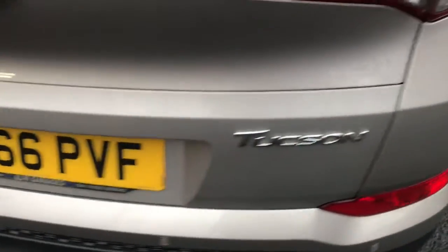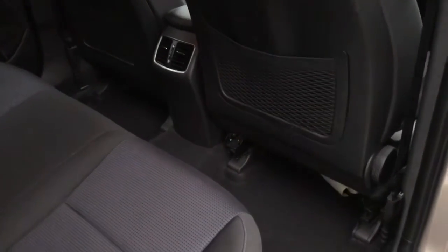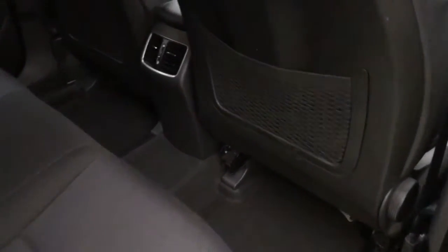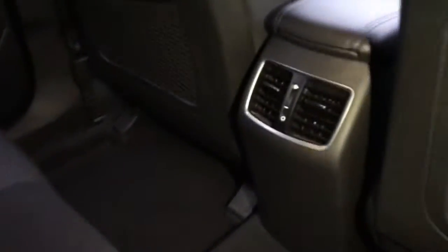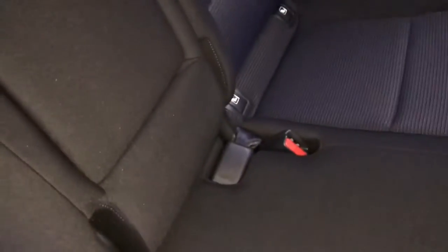Moving into the back of the vehicle, you can see two front seat pockets behind the front seats, and there's a climate control and 12-volt port in the centre. There are three rear seats, and the middle seat folds down to become an armrest with two cup holders. Closing that up and taking you into the driver's seat now.